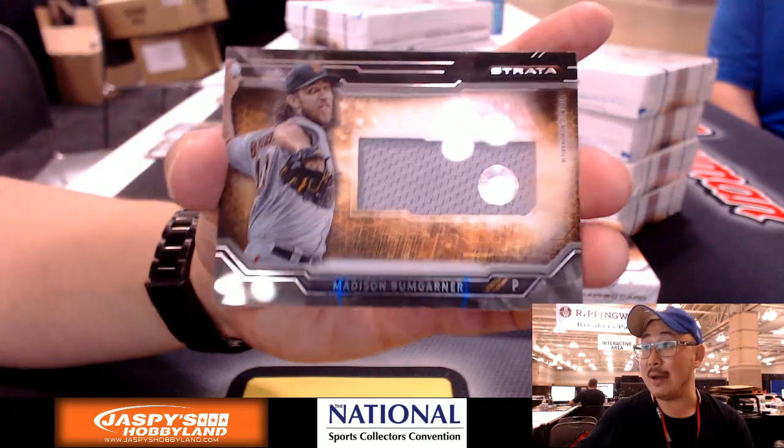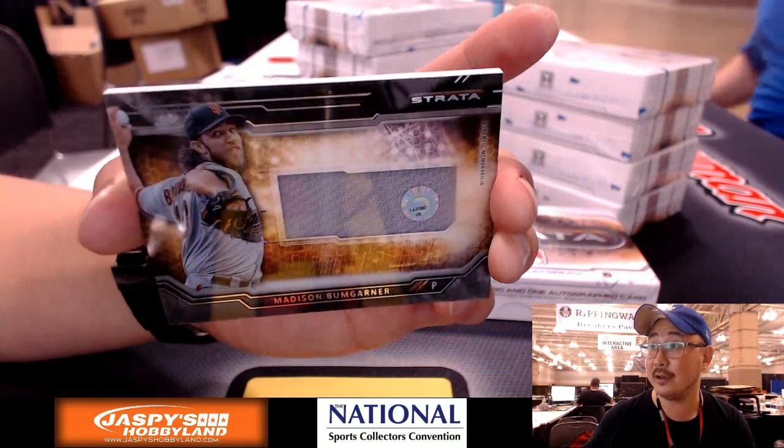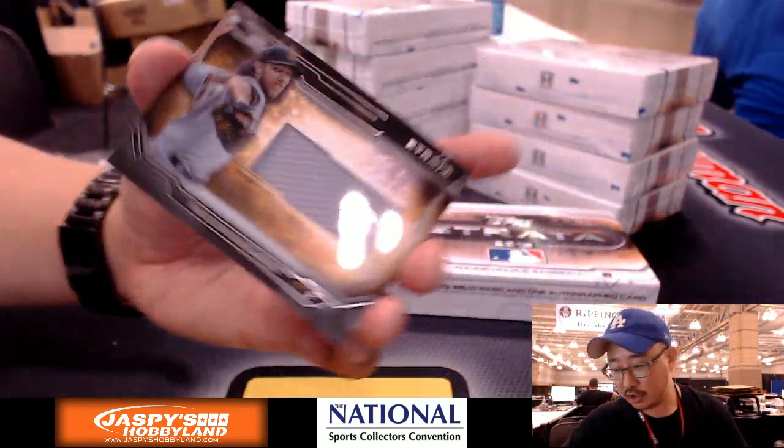Jersey — Madison Bumgarner, Mad Bum. That is JB142080. Look that up — that could be a good game from him. San Francisco Giants, David H.